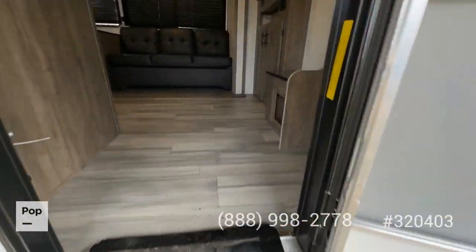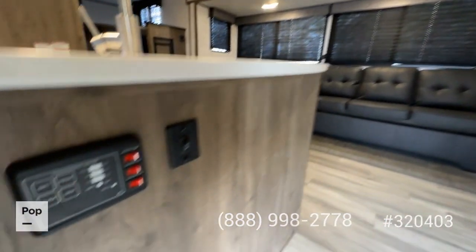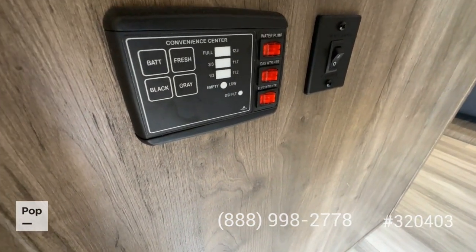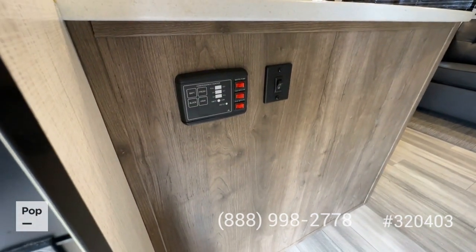As you come in, you've got the entry assist grab handle and access to your control center with all your tank monitors, your water pump switches, and the ability to switch your gas water heater from gas to electric. You've also got slide out controls and awning controls right there.